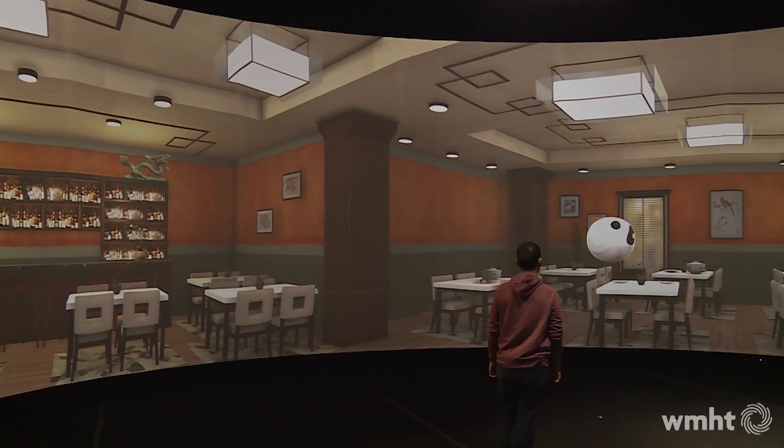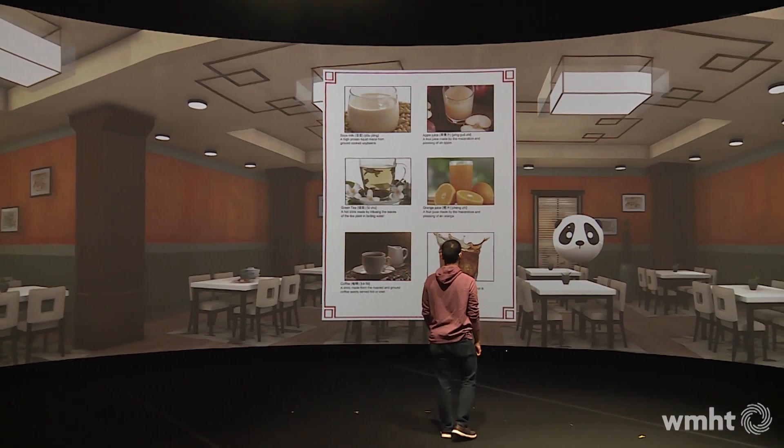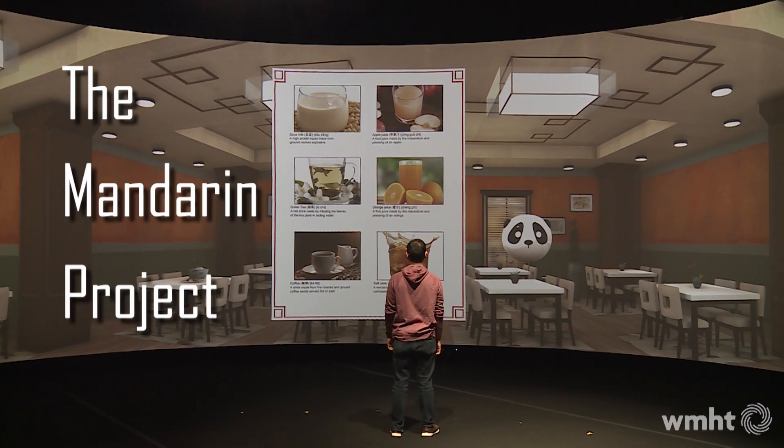Nobody's making fun of Rahul Devakar. He's one of the designers of this unique experience called the Mandarin Project. He works on enabling the entire interaction and making sure that all of the separate technologies come together.